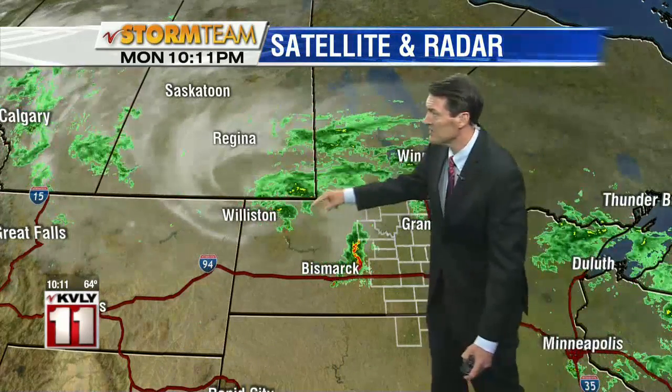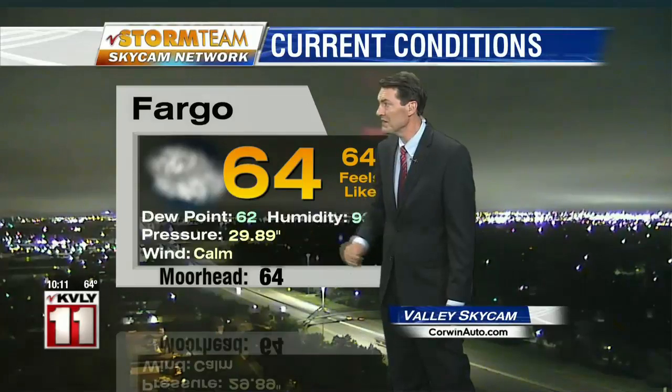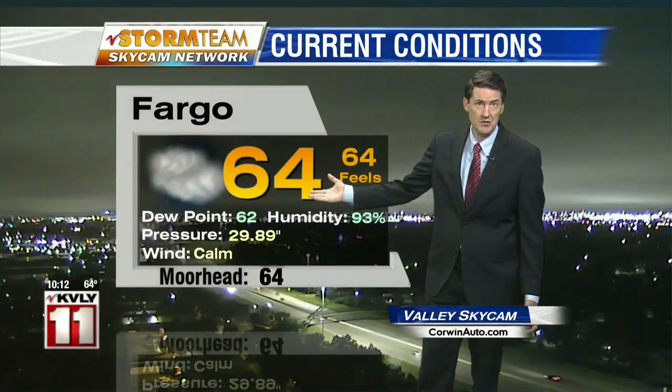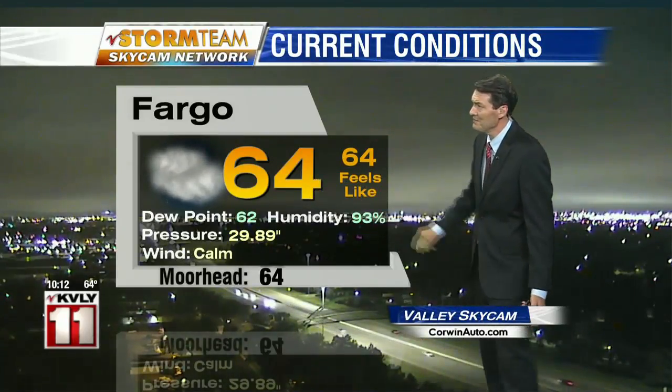Here's the low pressure system responsible for our unsettled weather. It's continuing to slowly swirl its way into northwest parts of North Dakota right now. A look at current conditions out at Hector International: we remain very cloudy, 64 on the thermometer, the wind has calmed down. Look at the dew point temperature — 62. That's how much cooling we need to do to our air, just two degrees before it becomes saturated. 93% relative humidity at this hour.